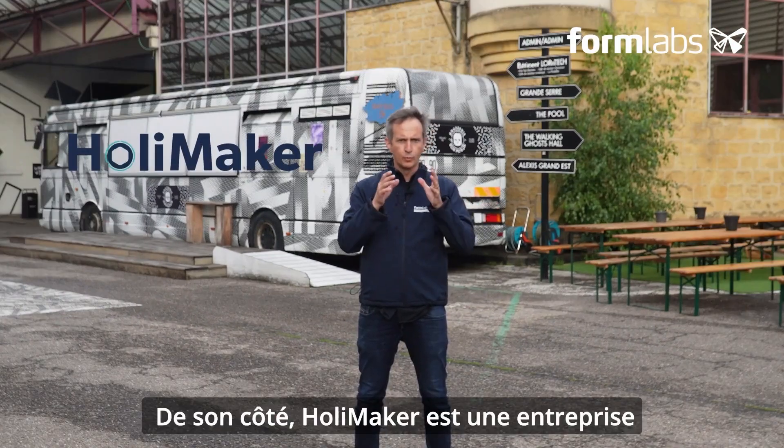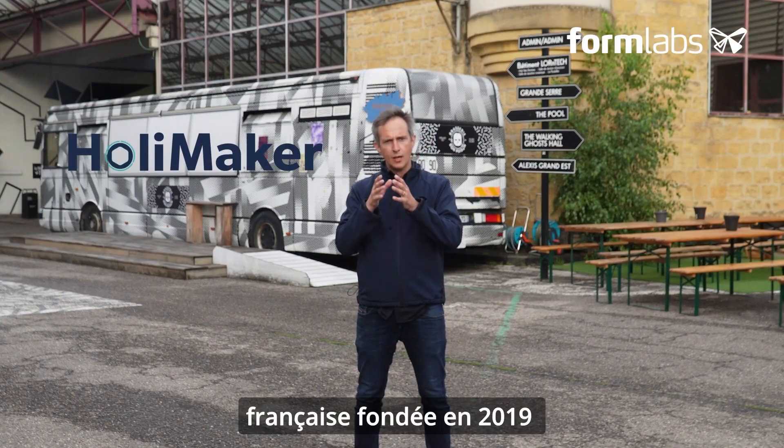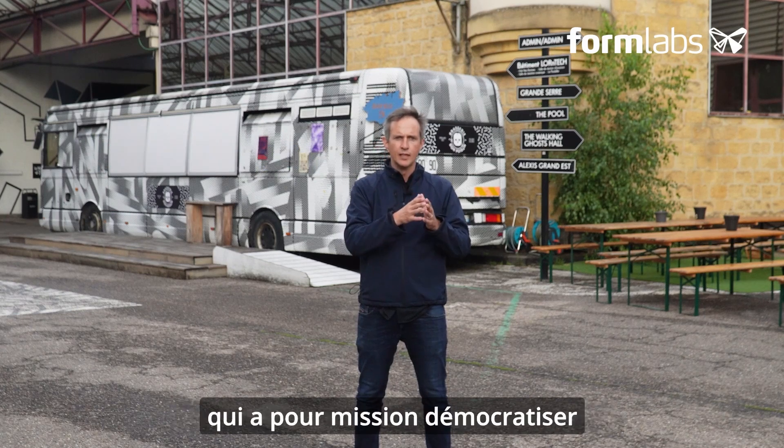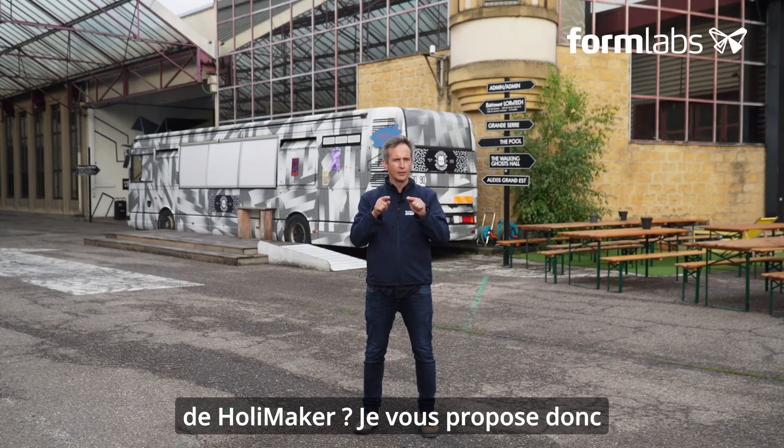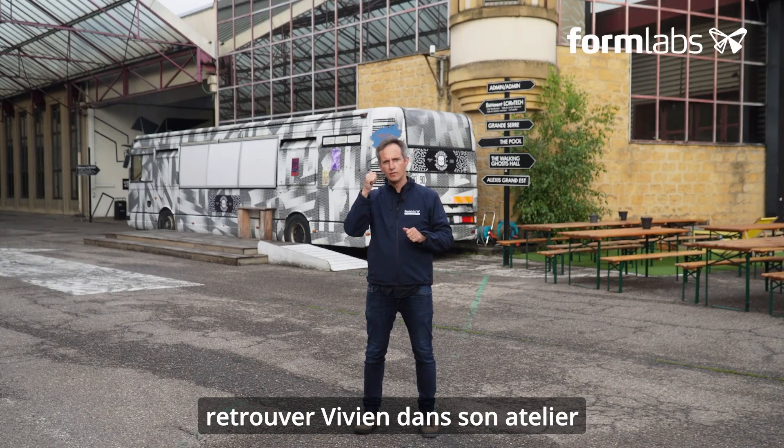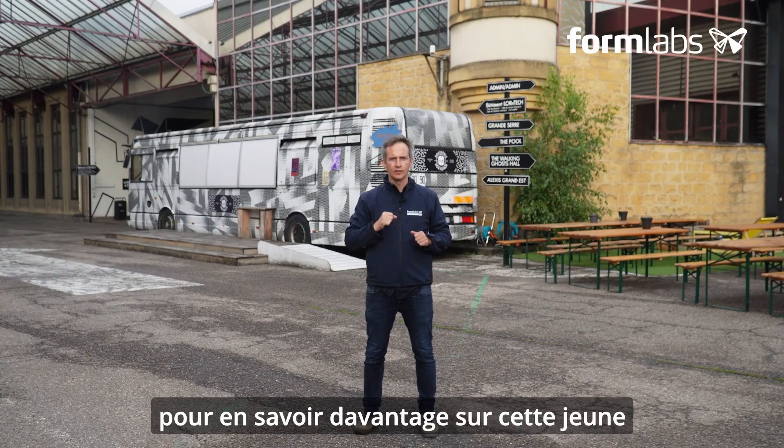Holymaker is a French company founded in 2009 by Aurelien Stocchi and Vivien Salamone whose mission is to democratize access to plastic injection technology. But who better than Holymaker to tell you about Holymaker? So let's meet Vivien in his workshop to find out more about this young French company.